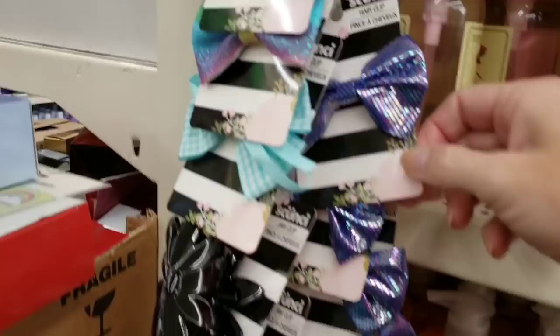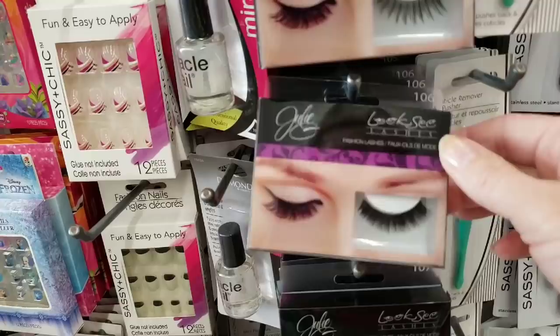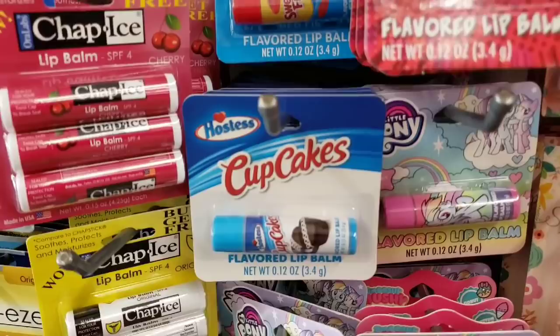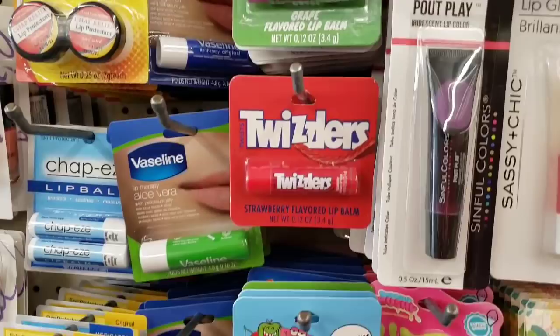They had some cute new bows by the Skunchie brand — this one looks like a mermaid. Here are more of those new eyelashes — they had it in number 107 and 106. Here's a bunch of chapstick, lip balm — Hostess cupcakes, yes, I want my lips to taste like chocolate! Twizzlers, Jolly Rancher, Sour Patch Kids.